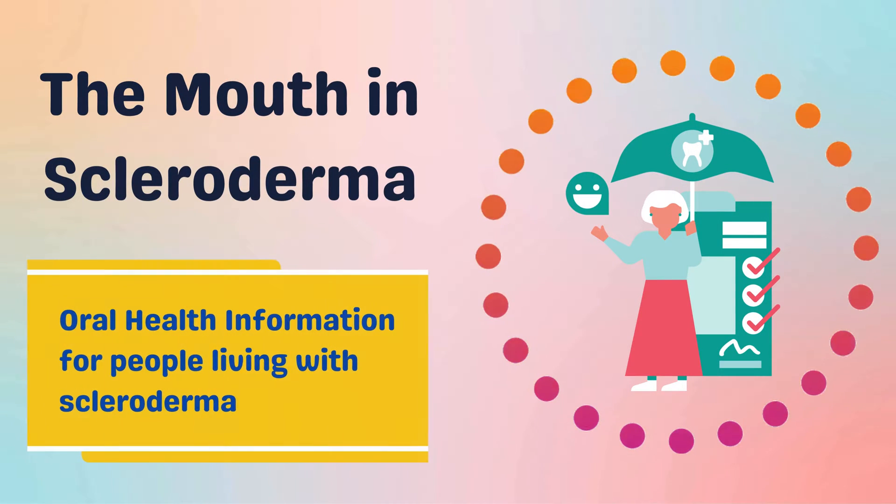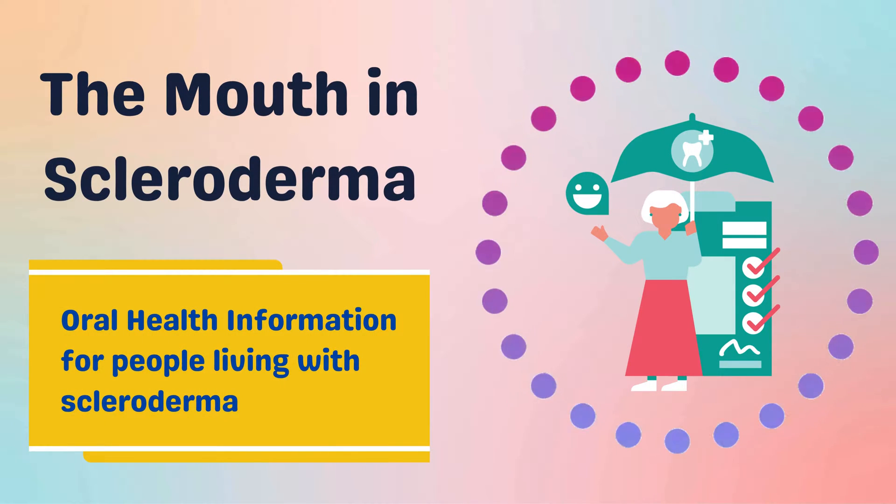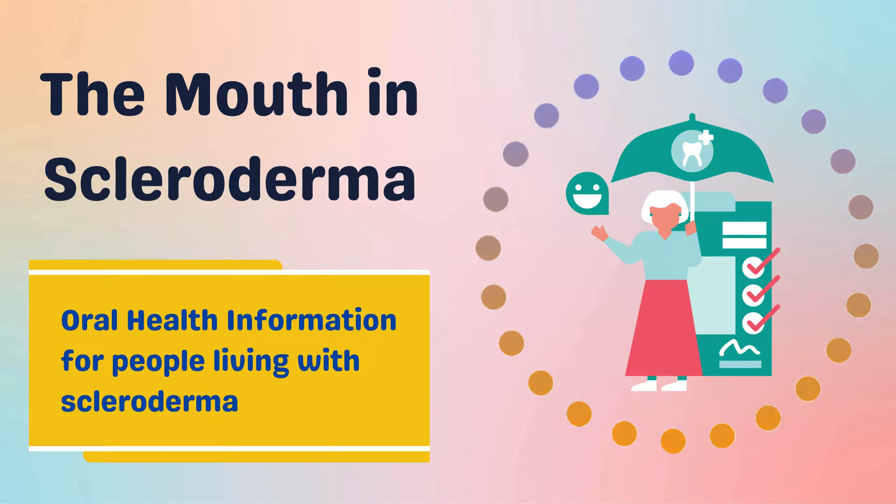The Mouth in Scleroderma: an information video about oral health for people living with scleroderma.